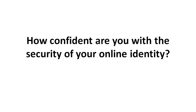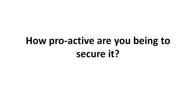Can I ask you a question? How confident are you with the security of your online identity? And how proactive are you being to secure it? Well, most likely if you're watching this video, then you're one of the few proactive ones who wants to secure your online identity.